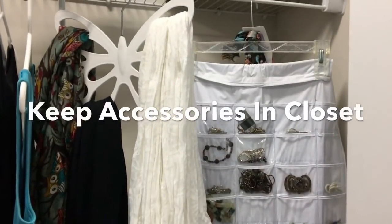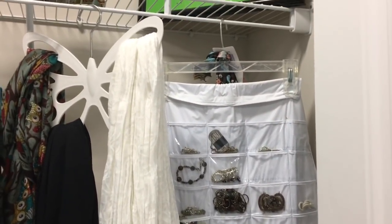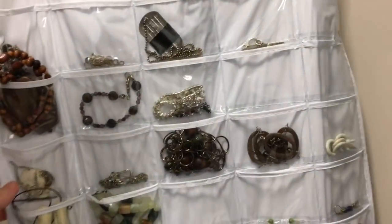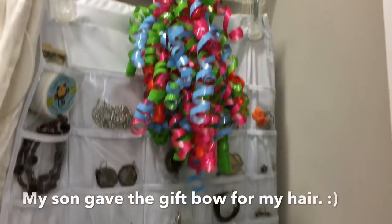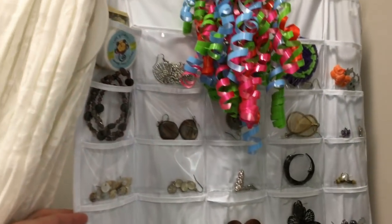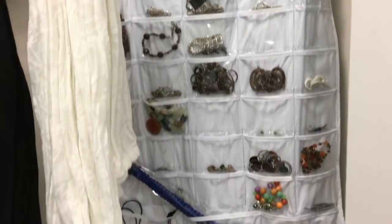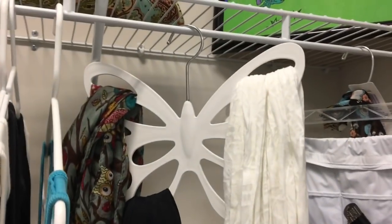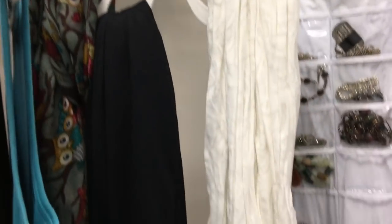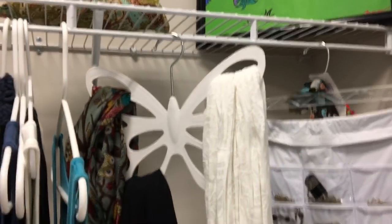I also keep my scarves and my jewelry hanging in my closet. I found a jewelry organizer on Amazon, hooked it to a hanger, and it allows me to really see what jewelry I have. It's two-sided — you can just spin it around and quickly look for something to wear. This also helps me keep it minimal because if it doesn't fit in here then I don't need it. I found a butterfly hanger at Amazon that hangs my scarves nicely. My winter scarves always stay in the entry closet downstairs, which is in that command center video.